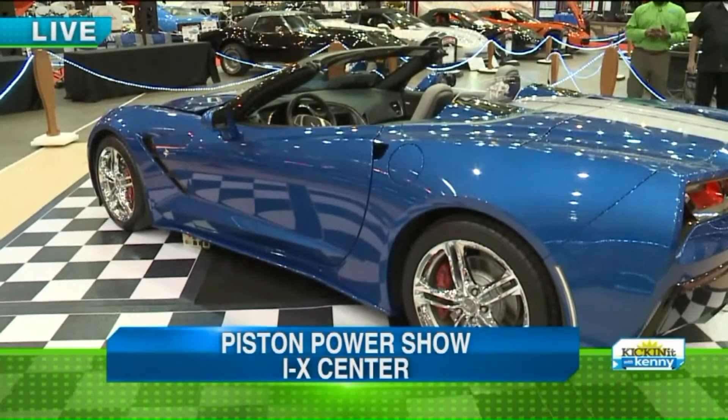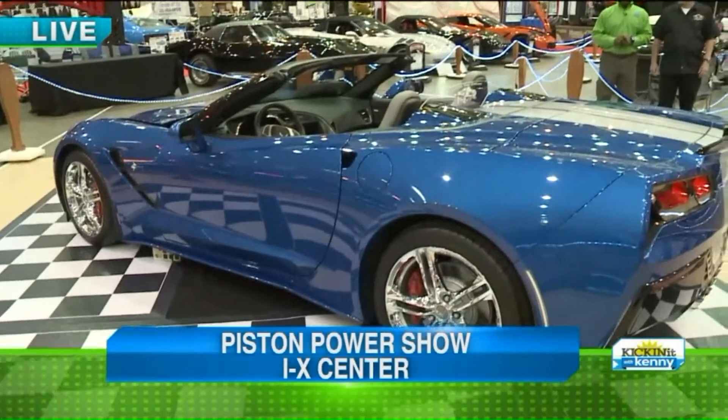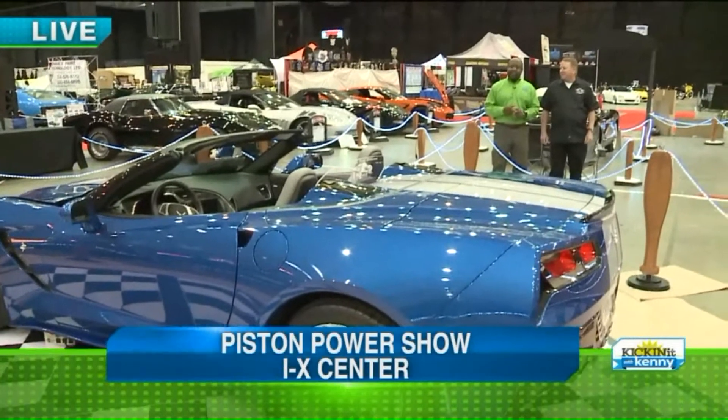Well look at that beautiful Corvette, folks. If you wrench or if you ride, you're going to love this show here. It is Disneyland at the IX Center and it's all about cars, cars, and more cars.